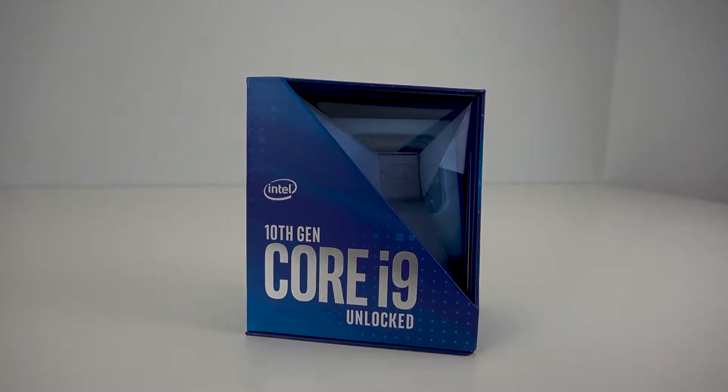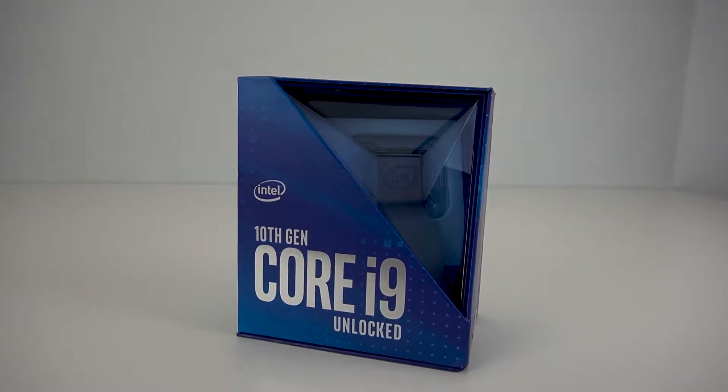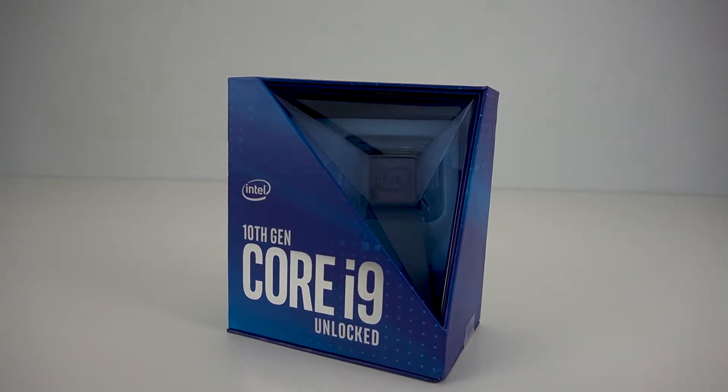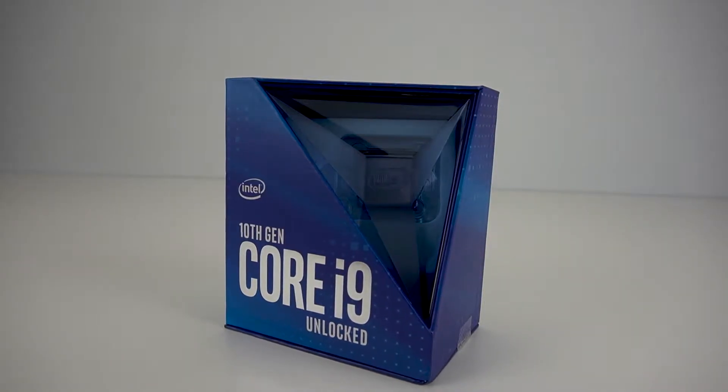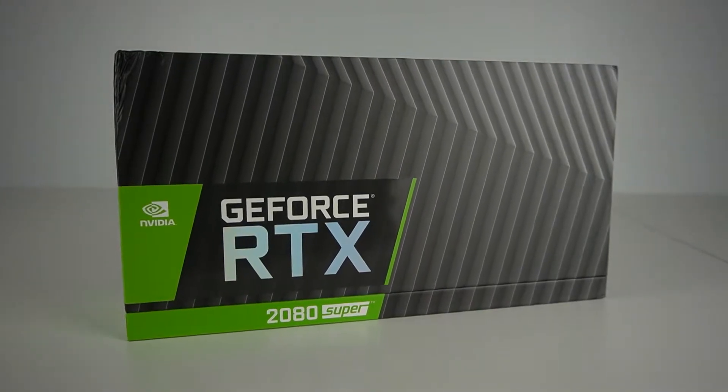Welcome everybody, and in today's video we will be comparing the streaming quality between the Intel i9-10900K using H.264 and the NVIDIA 2080 Super using the new NVENC encoder.